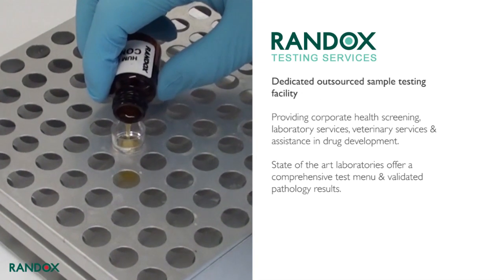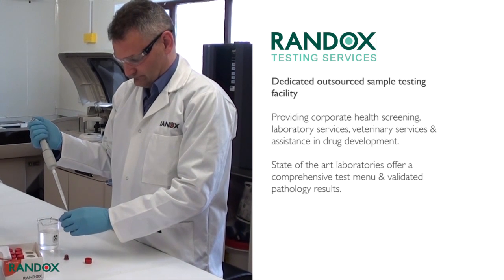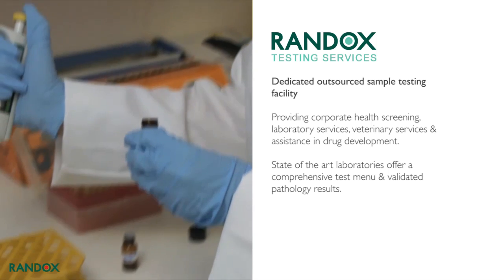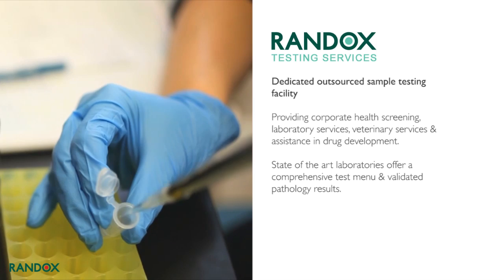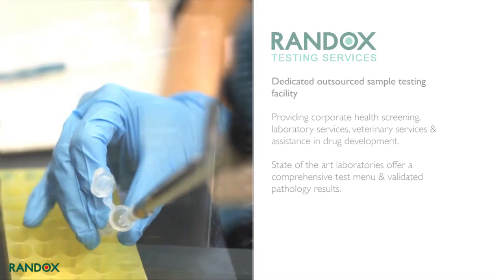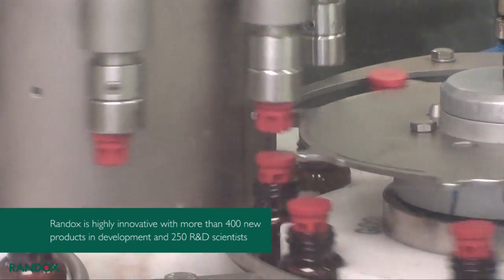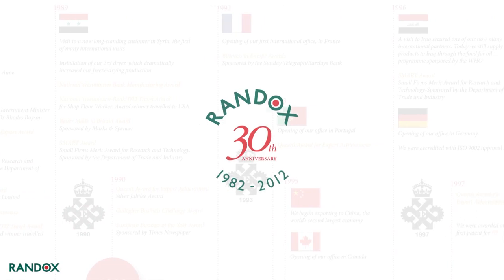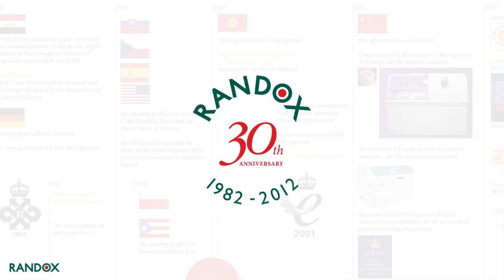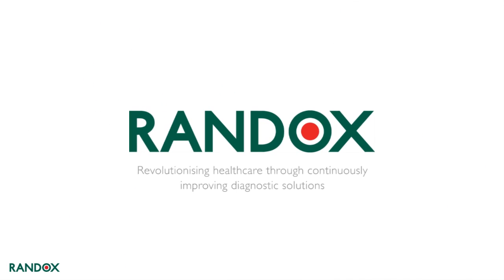Randox Testing Services is a dedicated outsourced sample testing facility located at Randox headquarters in the United Kingdom, providing everything from health screening to assistance in drug development. Our state-of-the-art laboratory includes the latest technology to offer a comprehensive test menu and validated pathology results. Randox is highly innovative with more than 400 new products in development and employs 250 R&D scientists. Randox has been innovating diagnostics for 30 years. Randox — revolutionizing healthcare through continuously improving diagnostic solutions.